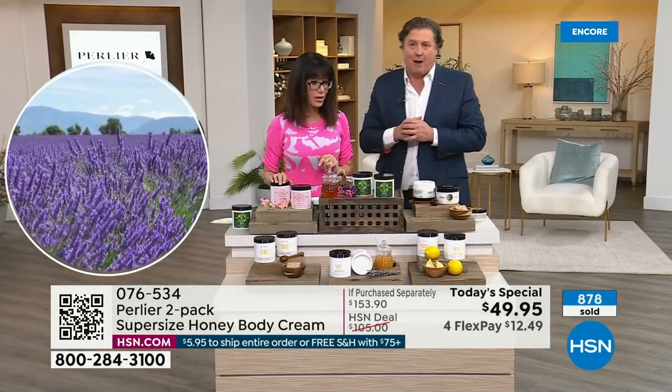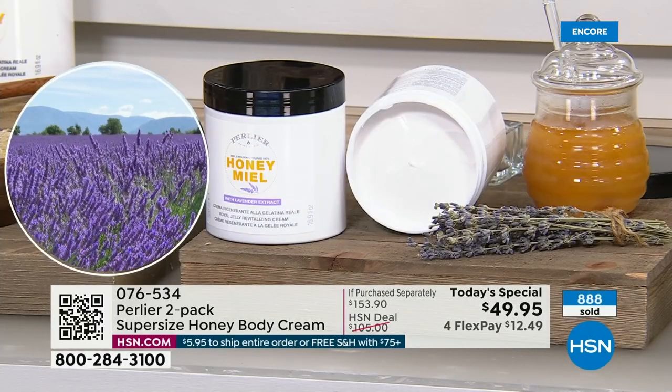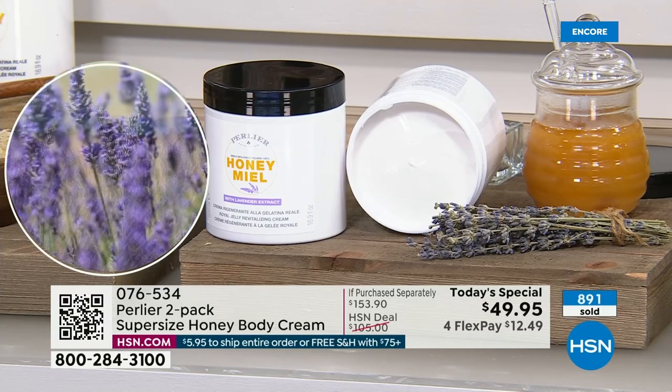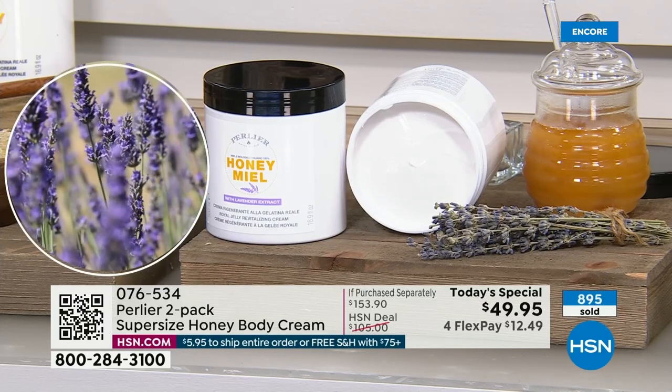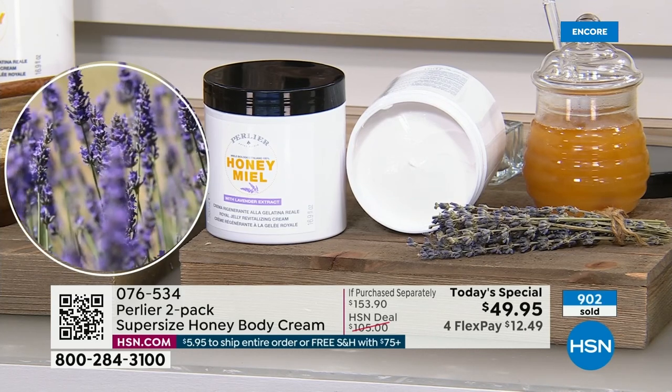You can see the lavender fields where we took Bobby right here. From a distance it's a lavender ocean — you just see the wind moving the lavender. I'm going back there this summer. The whole family — I'm bringing everybody there.